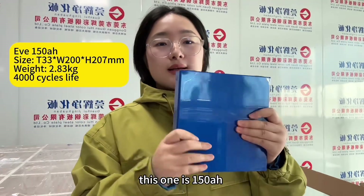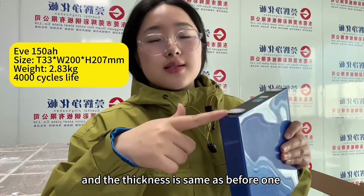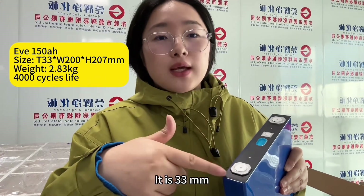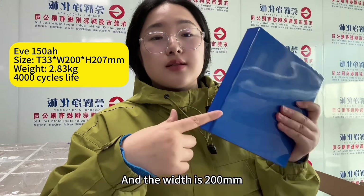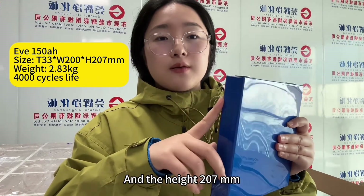This one is 150 amp hour and the thickness is the same as the previous one — 33 millimeters. The width is 200 millimeters and the height is 207 millimeters.